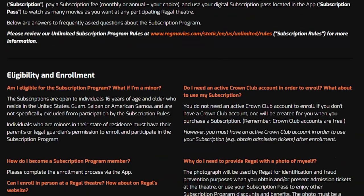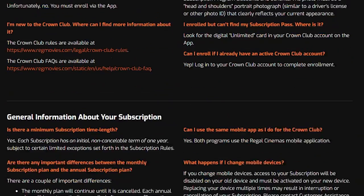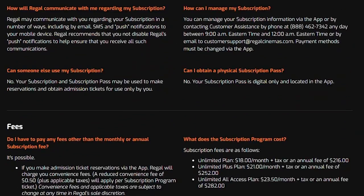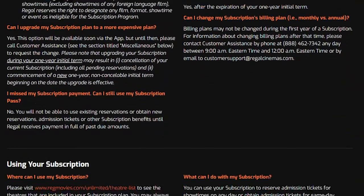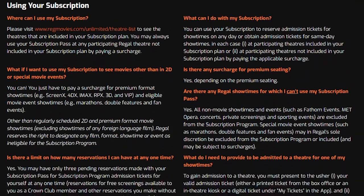The three main eligibility requirements are: you have to be an individual — not a group or a company. You must be 16 years old; if you're younger, your parents will need to sign a consent form. And you have to be able to use the mobile app, which is where you manage your account and reserve tickets — using the app is a requirement.